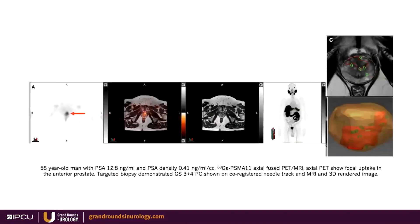This is an example of a negative multi-parametric MRI. The red arrow points to a focal area of uptake at the apex of the prostate. On biopsy targeted by this PET signal, this was found to be Gleason 3+4 prostate cancer. In panel C, you can see the green needle tracks from non-PET guided biopsy missed the area in red where the cancer was located. This is an area of great promise for selected patients.